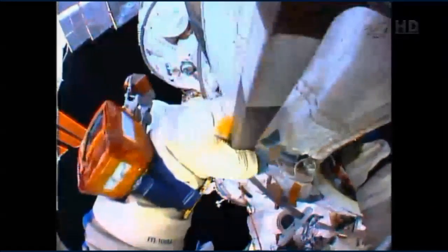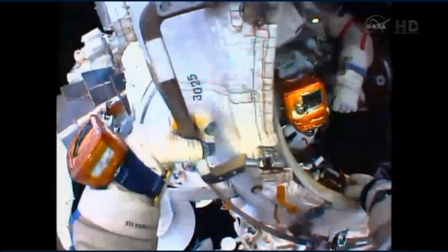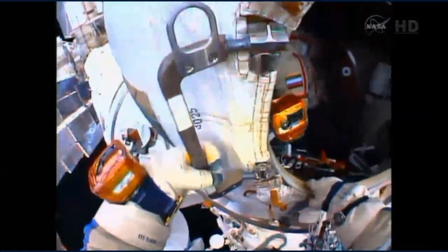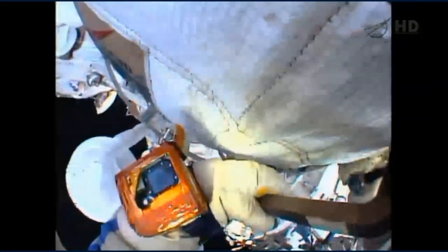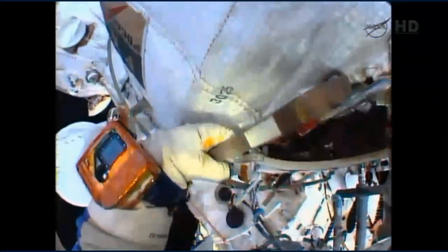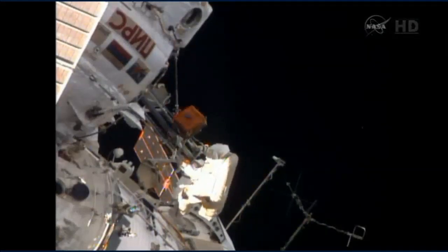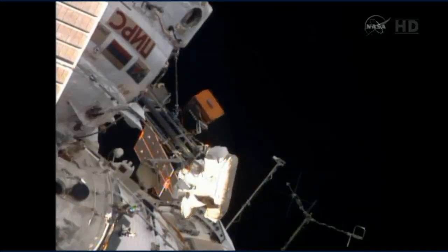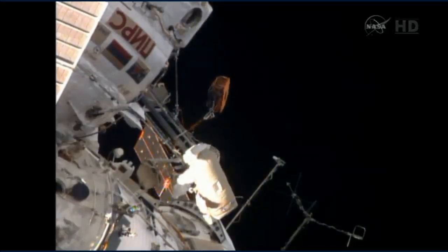Next up will be the transferring of the EXPOSE-R science package to the installation site at what is called a universal work platform on the Zvezda service module. The International Space Station is currently flying over northern Argentina, moving from southwest to northeast in an orbit inclined 51.6 degrees to either side of the equator.